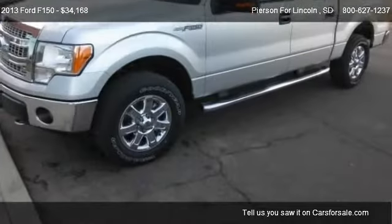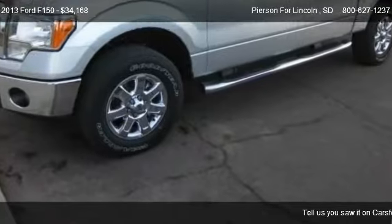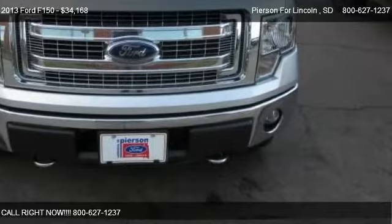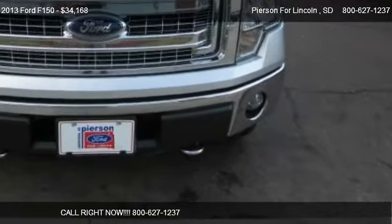Find us at 701 Auto Plaza Drive in Aberdeen, South Dakota, on our website, or check us out on carsforsale.com.